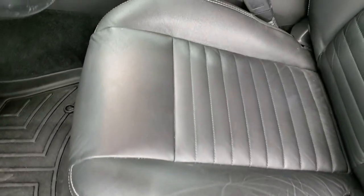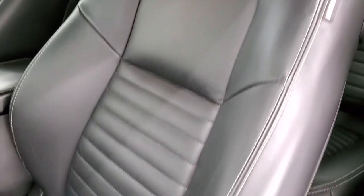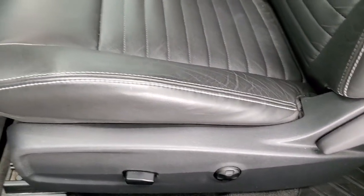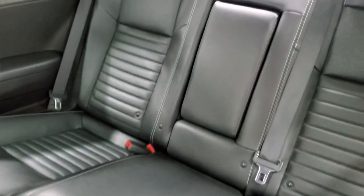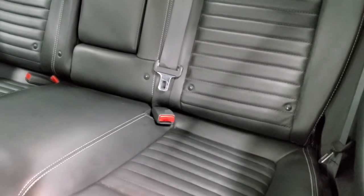Inside, the RT Classic package gives you the black leather interior. There are no rips, there are no tears on those seats — they are in excellent shape. Power driver's seat with lumbar. WeatherTech floor mats. Side curtain airbags. Back seats are in excellent condition as well. And you do get the latch child safety system if you want to try and get car seats back there.